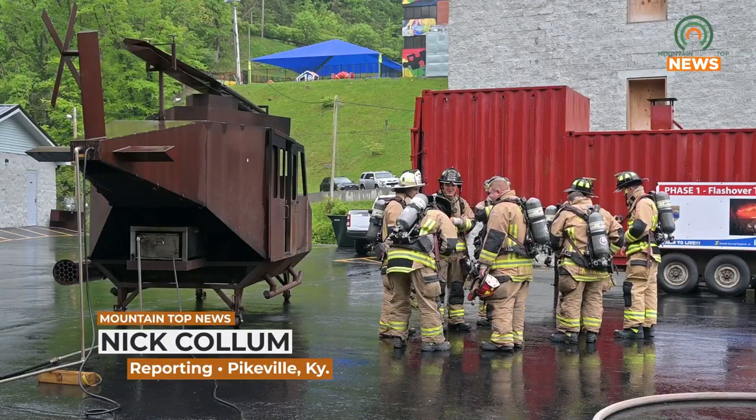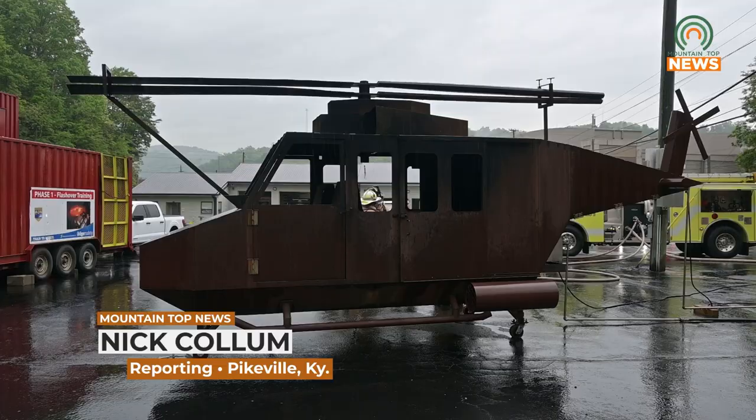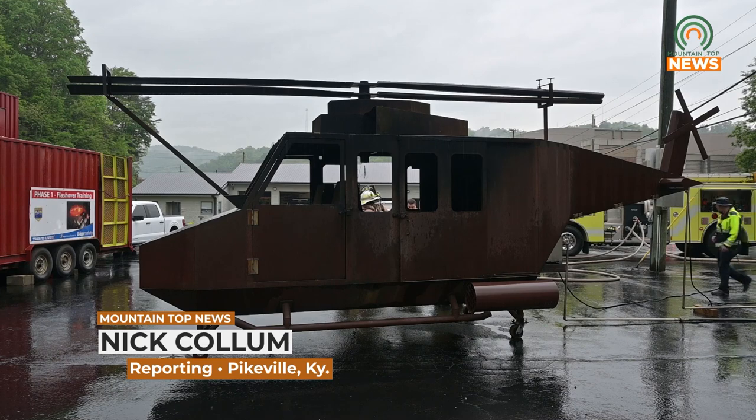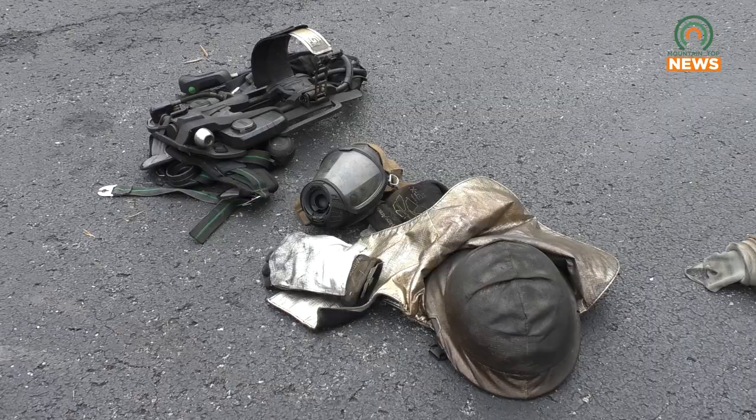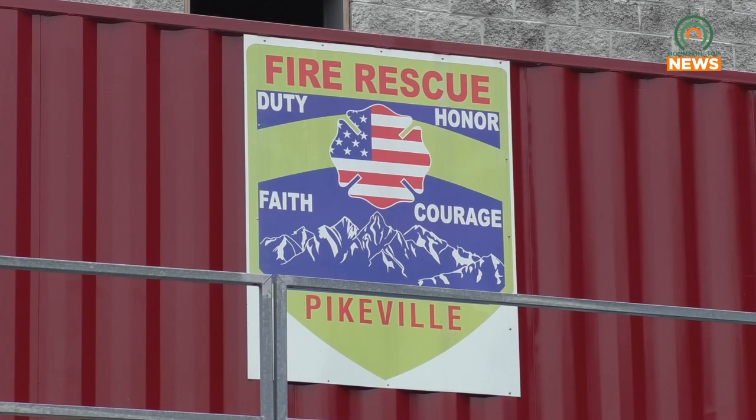Pikeville Fire Department has been working with the Kentucky Fire Commission to obtain a special training prop. They're using a prop helicopter to simulate one catching fire at a landing zone and learning how to tackle the situation. This scenario is extremely dangerous, yet the members of the department have the knowledge and tools they need.